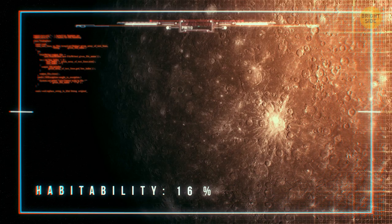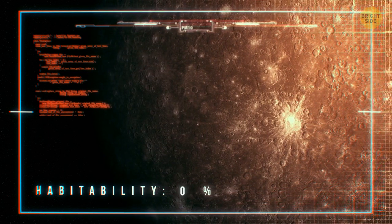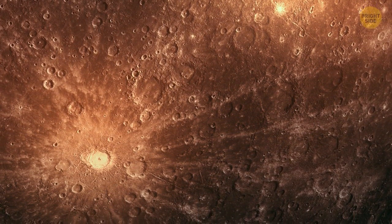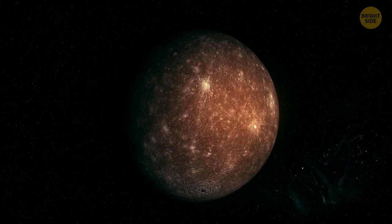That's one of the reasons why Mercury is not habitable. The temperatures and solar radiation are too extreme for any organism to survive there. Now let's imagine there's a way to live on Mercury. Then what would life there look like?